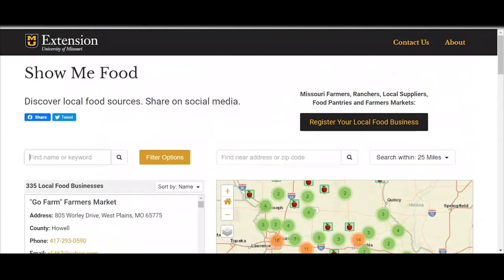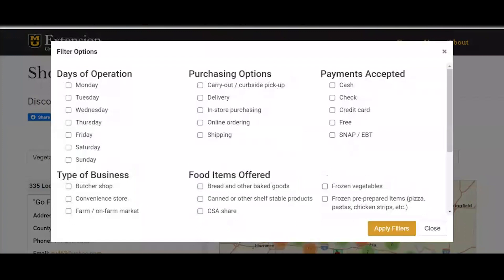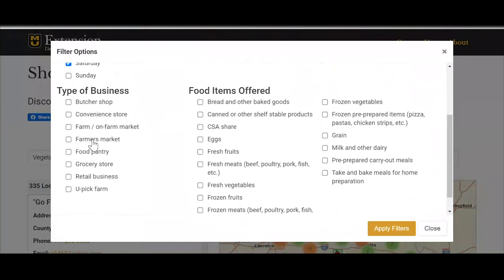Across the top here, we can type in — let's type in 'vegetables' — and we want to filter that. We're looking for a vegetable business that is open on Saturdays and Fridays, that you can shop in-store, carry out, or online. They accept cash, check, credit card, free, or even EBT. You can then go even further and say let's look for an on-farm market — and you pick farm — and then you can also select fresh or frozen from our listing over here as well.